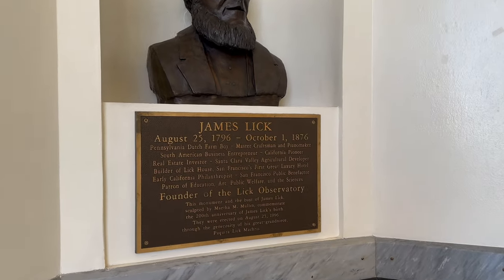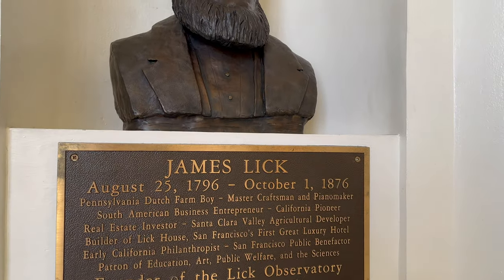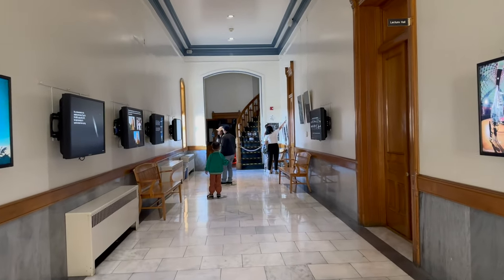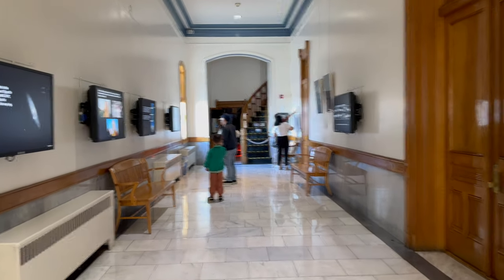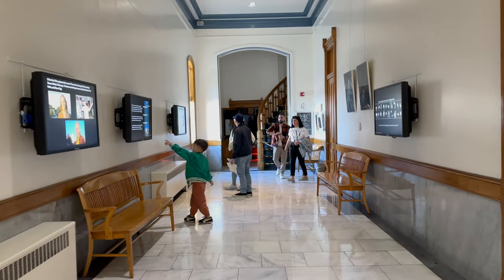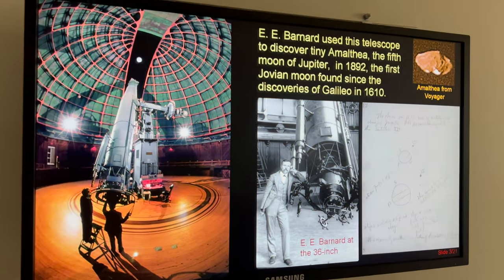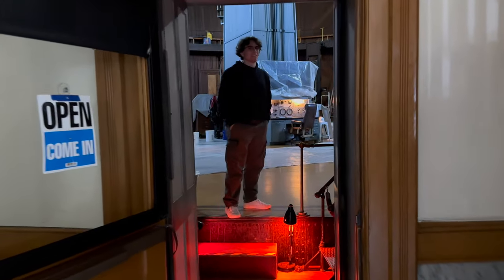We can see a bust of James Lick, the founder of the Lick Observatory. We are now walking down the corridor leading to the famous 36-inch telescope. This instrument opened new doors to the universe. Here is the 36-inch telescope.